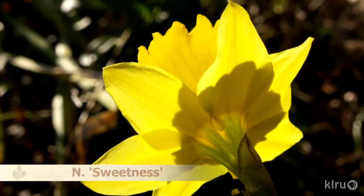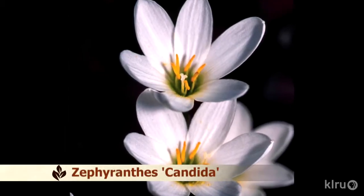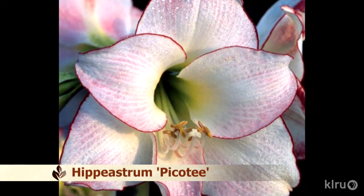Some bulbs do naturalize beautifully — the little Narcissus Jonquilla naturalizes quite freely here and spreads by seed. So do rain lilies, one of Brent's absolute favorite plant families, especially the Zephyranthes. Interestingly, rain lilies are related to daffodils — both are in the amaryllis plant family. The amaryllis family has a neat feature: alkaloids contained within the bulbs render them critter-proof. Nothing eats any amaryllis, except one grasshopper in Florida — the lubber — which can tolerate the alkaloids, but that's the only thing.